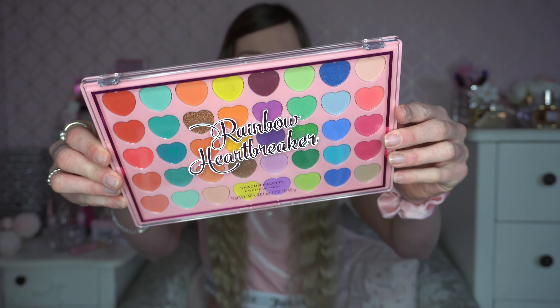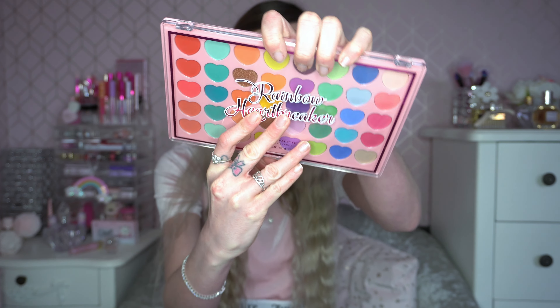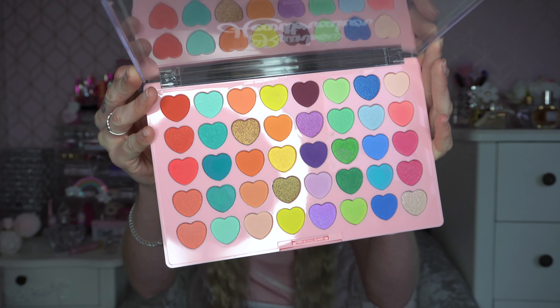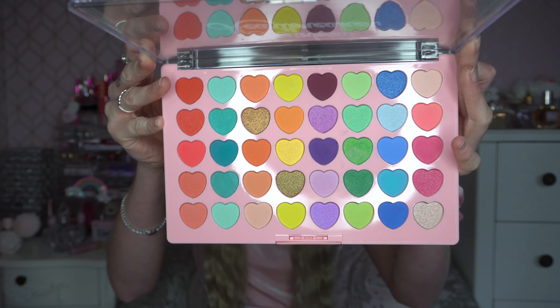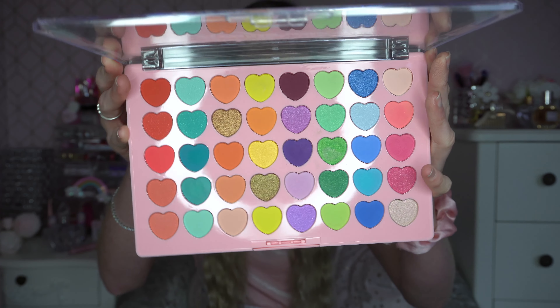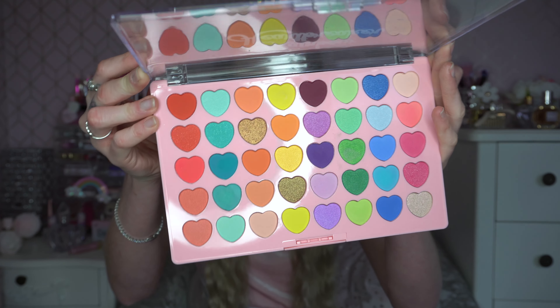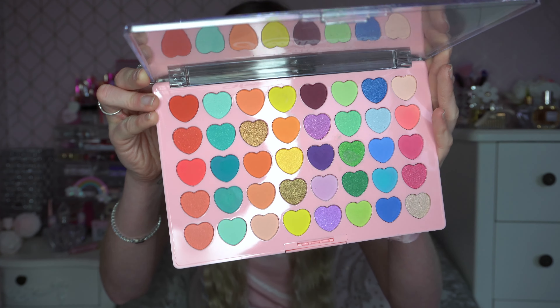I definitely needed to include the I Heart Revolution Heartbreakers palette — it's so cute. I have done a video on this but will be doing more. The pans are heart-shaped, which is very cute. Color story-wise there are loads of color themes, lots of little glitters and sparkles, and then you've got some reds and pinks as well, which I think would be really nice for Valentine's Day. There are also some soft tones, and it's quite a large rainbow palette.